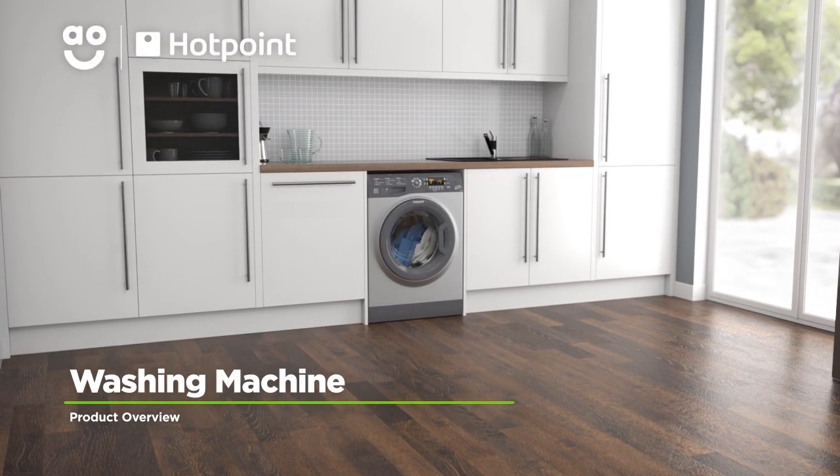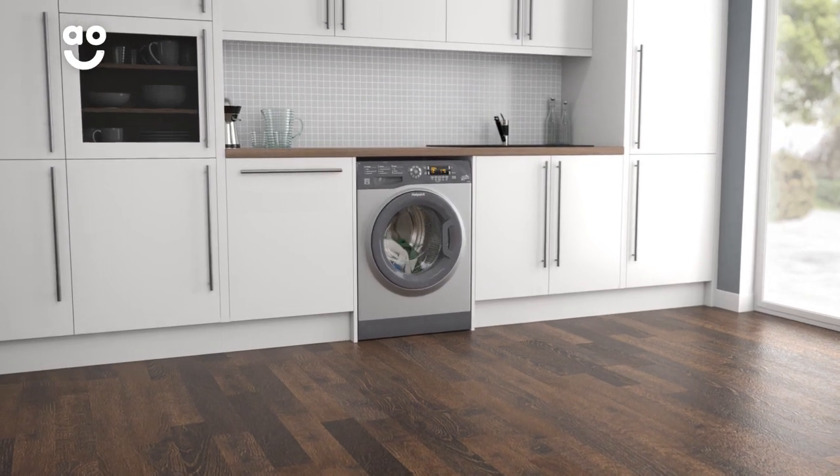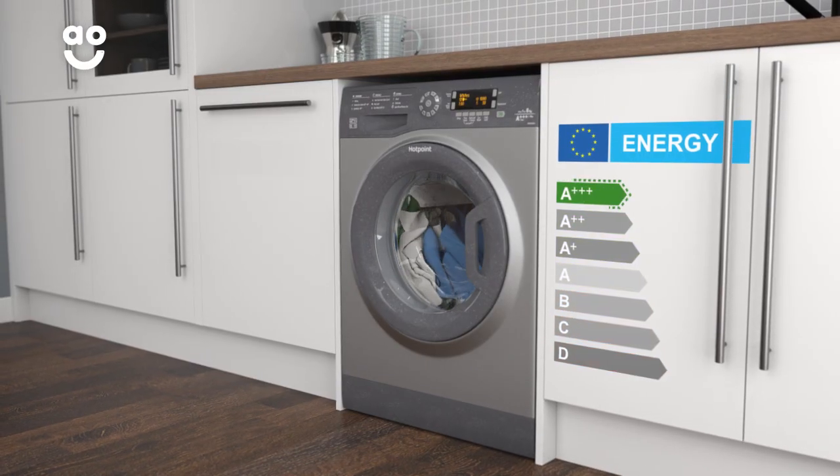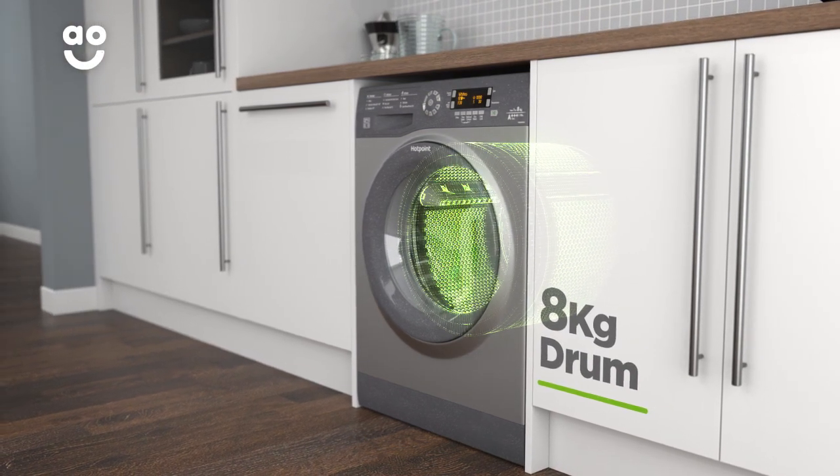This washing machine from Hotpoint is ideal if you're looking for an eco-friendly model with fantastic features. It has a superb A triple plus energy rating, a fourteen hundred rpm spin speed and a medium sized eight kilogram drum.